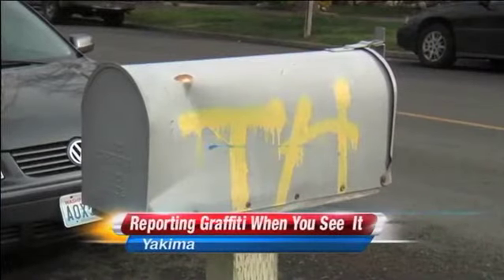Graffiti — a lot of us see it. If they're friends, if they're family, if they're acquaintances, if you know it's the neighbor guy. But you might not know how to report it. If they just stop, we could make our community so much better.